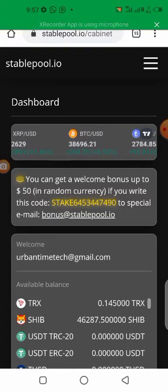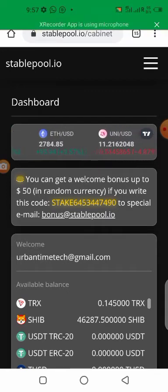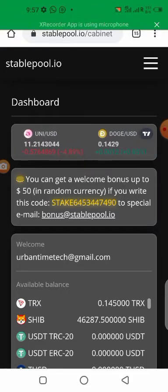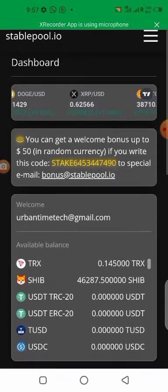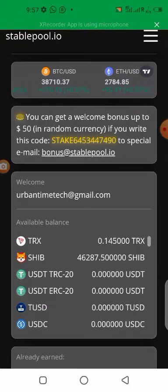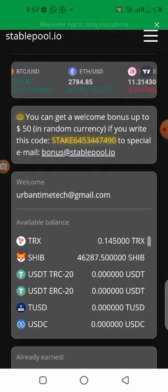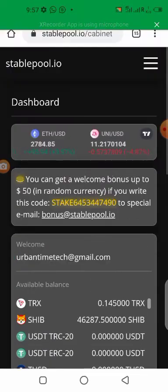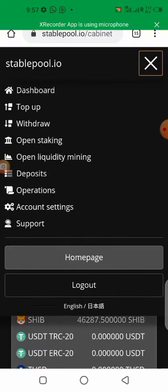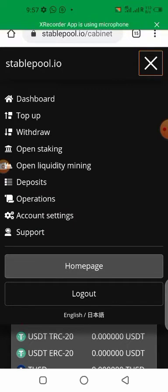It's not like one of those hype sites where you deposit and they keep paying you 25% or 30% daily — those don't last. Stable Pool is actually stable and they always pay you. Once you deposit a particular amount of crypto, you get a percentage whether you are staking or using liquidity mining.